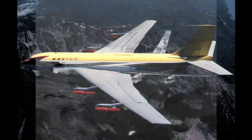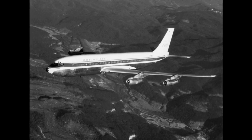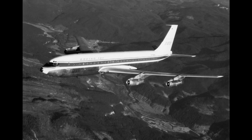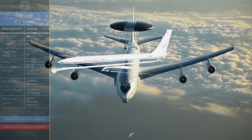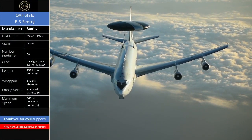The Boeing 707 was a humble passenger transport aircraft that helped usher in the jet age. After being modified for military use, this humble aircraft became the E-3 Sentry, and it did its fair share with providing leaders the big picture they needed to achieve victory.